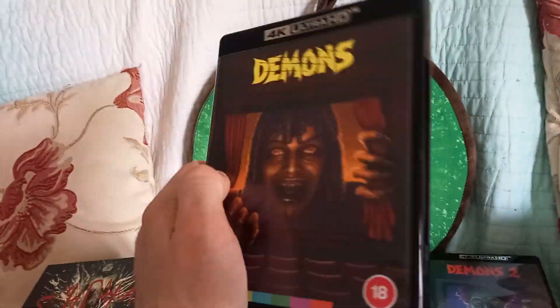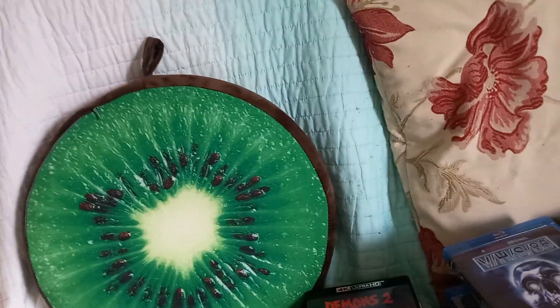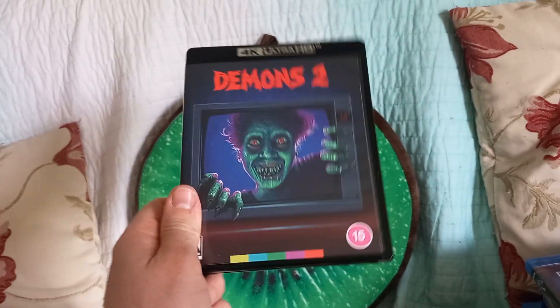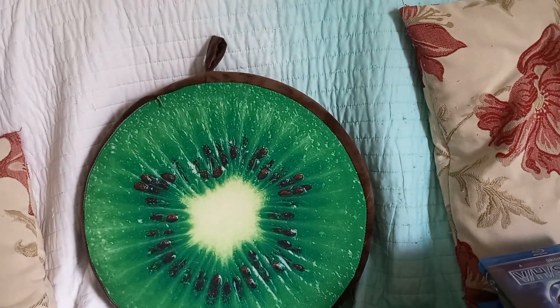I think I had watched Demons when I was younger but couldn't remember it too much. Enjoyed watching it again — some of the dubbing isn't great, I might watch it in Italian with English subtitles next time. Then you've got Demons 2, again reduced from £25 to £18. Don't think this one's better but it's a bit more high action — happens in an apartment block, whereas the first one happens in a cinema or theatre.